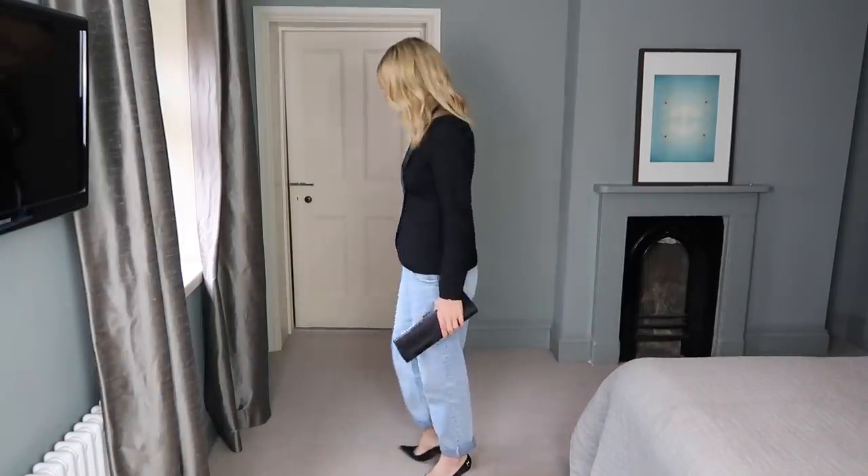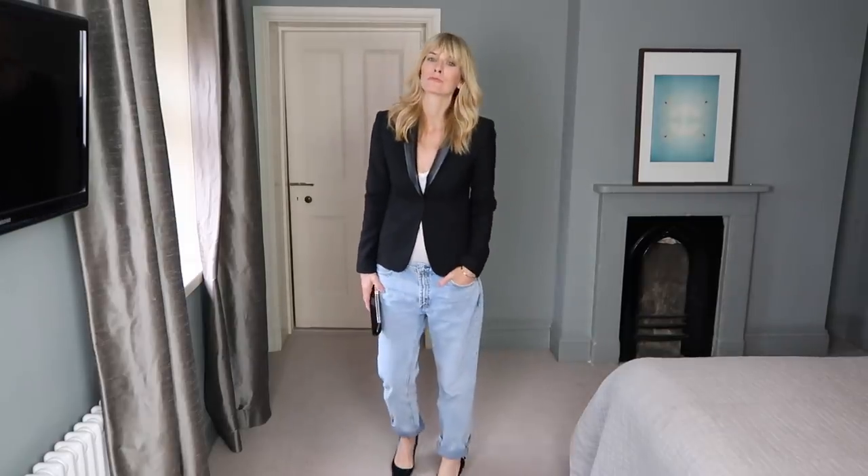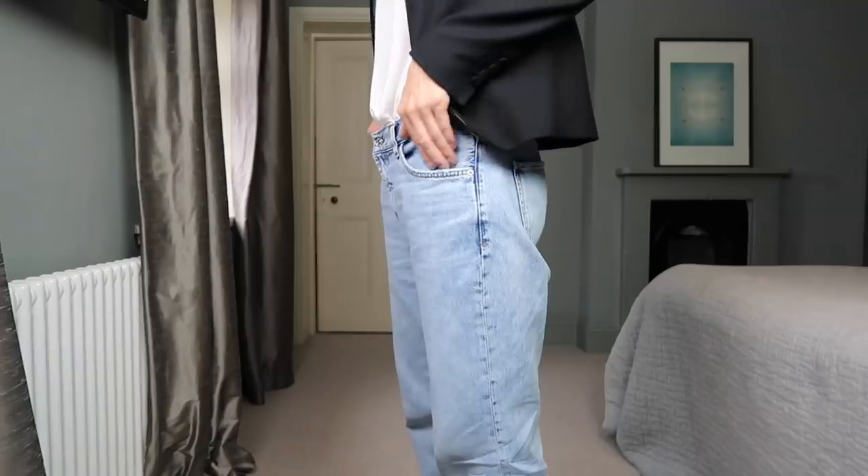The easiest and probably most classic way to style boyfriend jeans is with a blazer. It's an effortless look that always manages to look stylish, elegant, yet on trend.